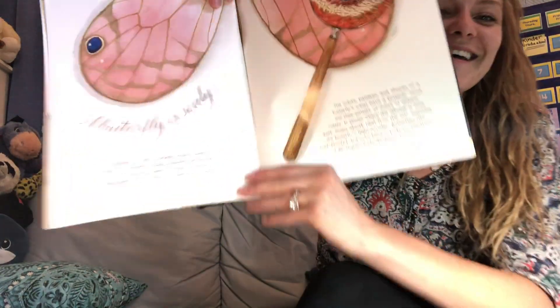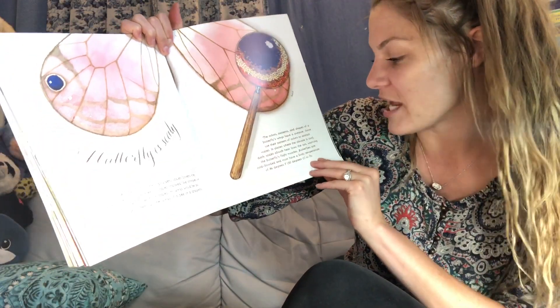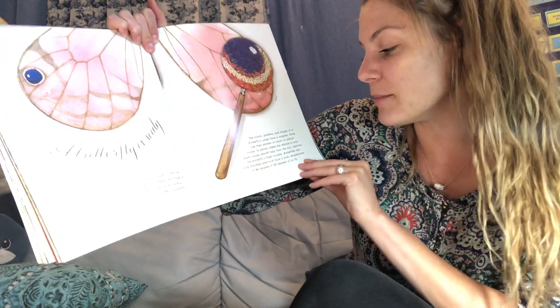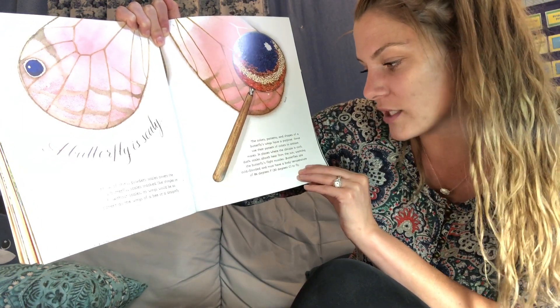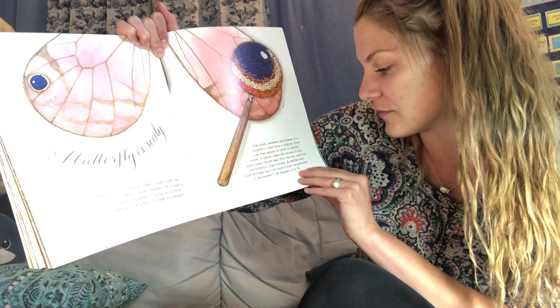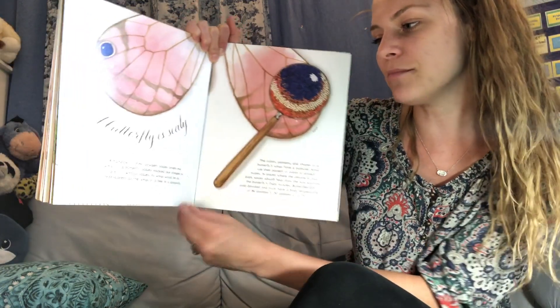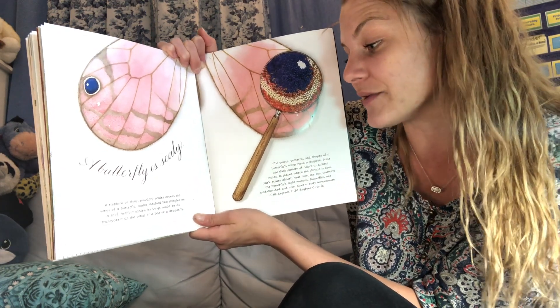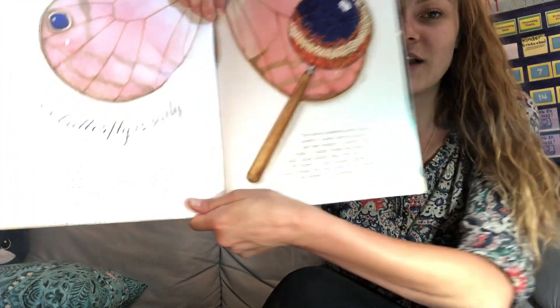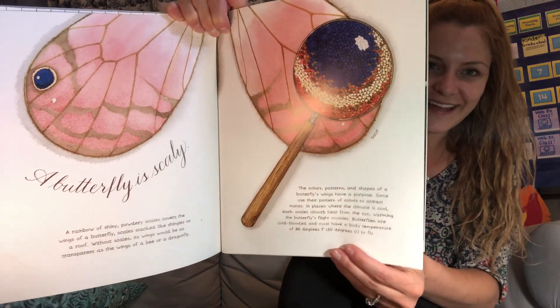A butterfly is scaly. The colors, patterns, and shapes of a butterfly's wings have a purpose. Some use their pattern of colors to attract mates. In places where the climate is cool, dark scales absorb heat from the sun, warming the butterfly's flight muscles. Butterflies are cold-blooded and must have a body temperature of 86 degrees to fly. A rainbow of shiny, patterned scales cover the wings like shingles on a roof. Without scales, their wings would be as transparent as the wings of a bee or a dragonfly. Next time you see a butterfly, try to look at it close up and see if it looks scaly.